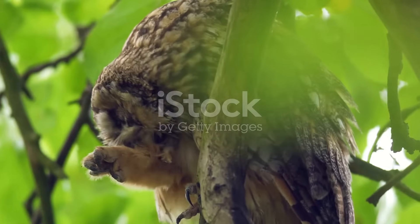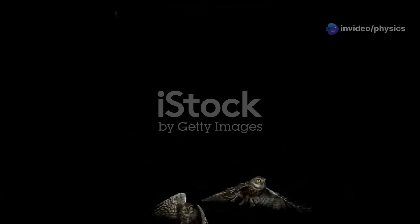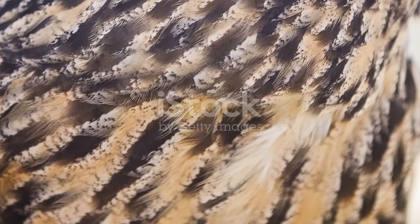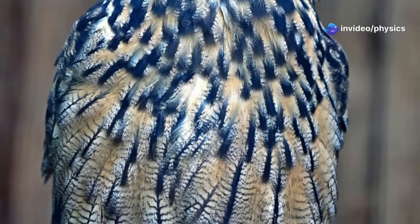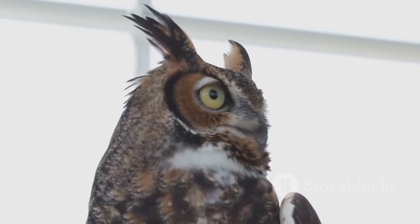The key to an owl's silent flight lies in its remarkable feathers. Unlike the feathers of other birds, owl feathers have special adaptations that muffle the sound of air rushing over their wings. One key feature is the velvety texture of their feathers, due to the presence of tiny hair-like structures called phylo plumes. These phylo plumes help to break up the air turbulence that normally creates noise during flight.